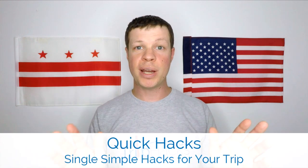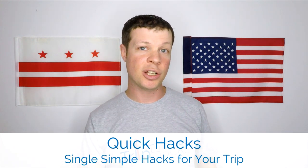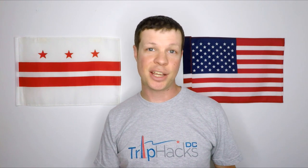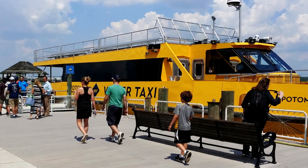This video is part of my Quick Hacks series, which are single simple hacks you can use for your trip. So let's get to it. Old Town Alexandria is a great place to take a day trip from Washington DC. It's located only about 10 miles from downtown — far enough away that it kind of feels like you're going out of town, but close enough that you can easily get back and forth. There are a bunch of ways that you can get to Alexandria, but the water taxi is one of my personal favorites.